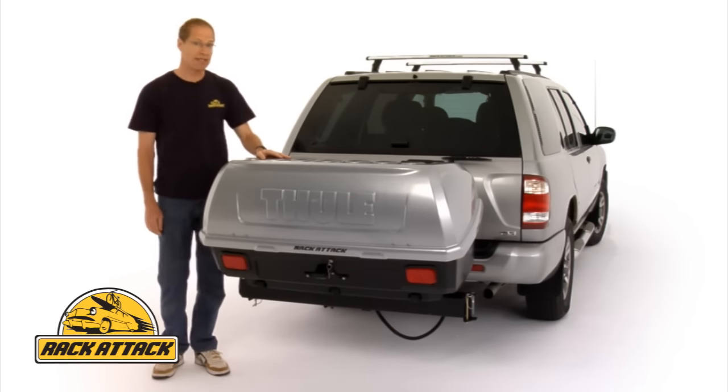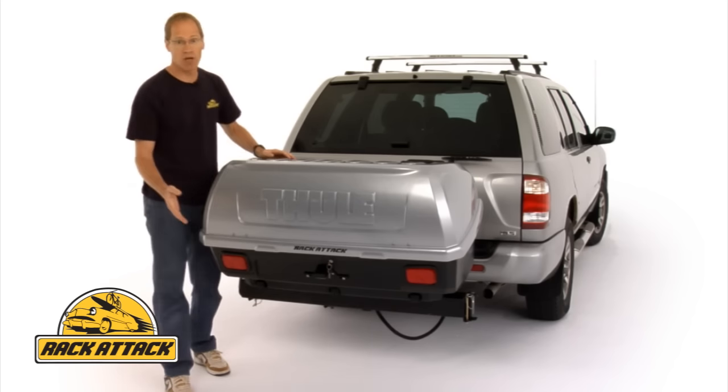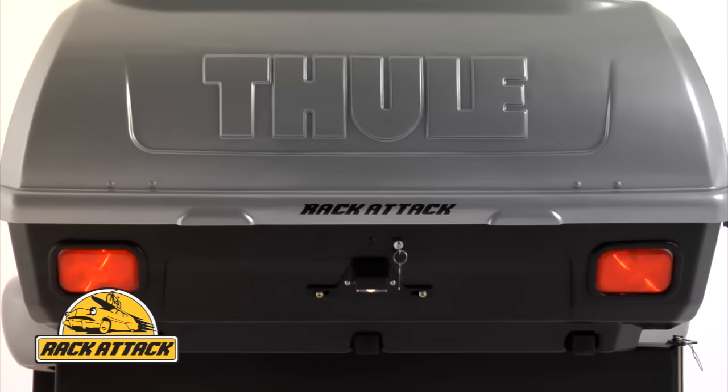It's lockable with Thule's OneKey system, so you can match your keys to your other Thule accessories. The Terrapin also comes with pre-wired tail lights that you can plug into the lighting harness on your vehicle, and it comes complete with a lighted license plate adapter.